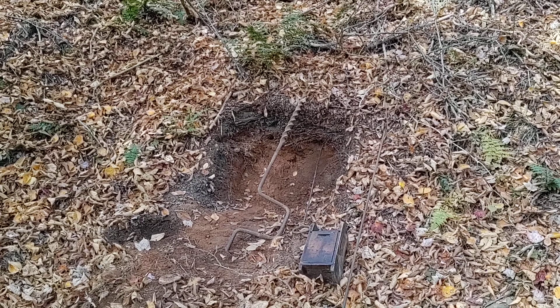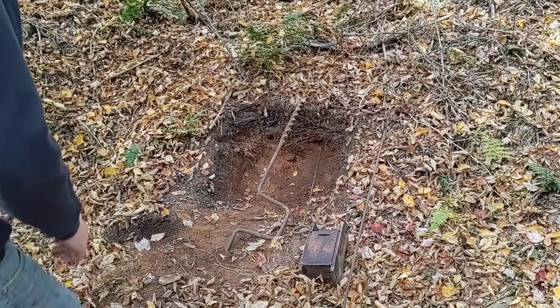Welcome to part two of our videos on blasting and underground mines. We're here at our simulated coal face.